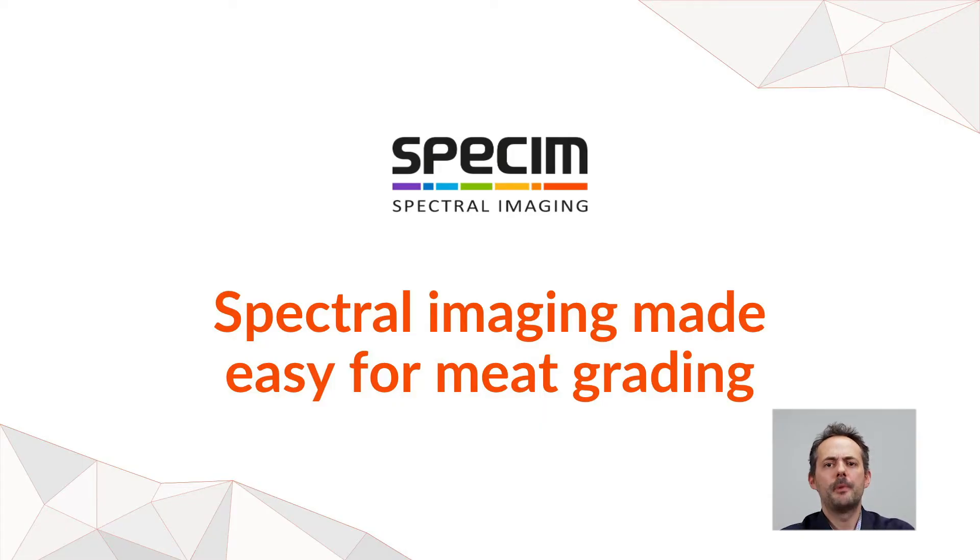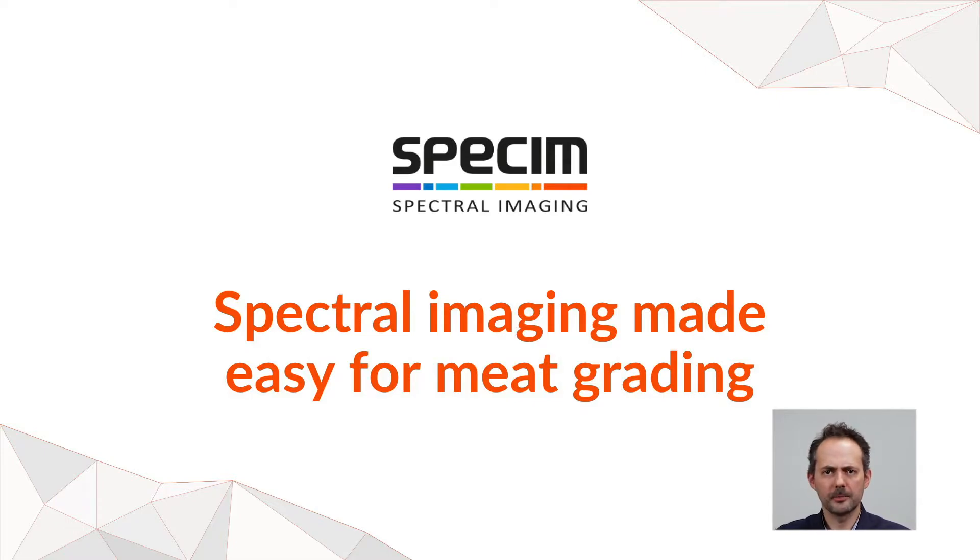This presentation is about hyperspectral imaging for the food industry. I would like to introduce our new product, SPECIM1. Already last year in 2020 I was presenting the use of hyperspectral imaging for meat, but here the highlight will be more about SPECIM1. Before going into that topic, let me give you a few words about SPECIM.